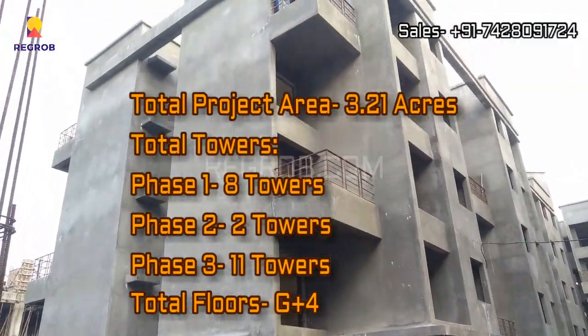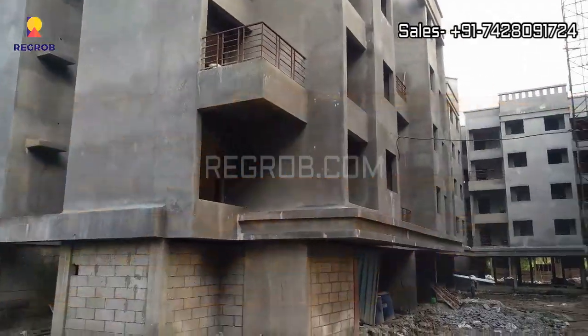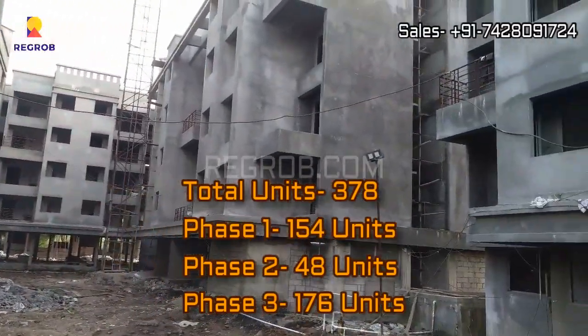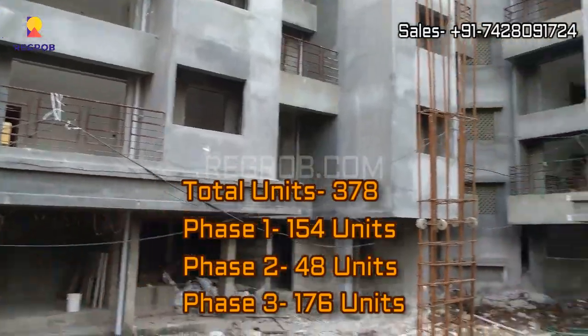All the towers are G plus four floors. This project totally comprises 378 residential flats, out of which phase one consists of 154 number of units.